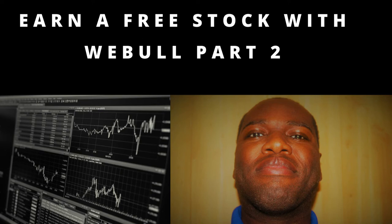For today's video I'm going to be sharing with you another way to earn a free stock with Webull. Now if you missed my first video on how to earn a free stock with Webull, I'll put the link to that video below this video so you can check that out.